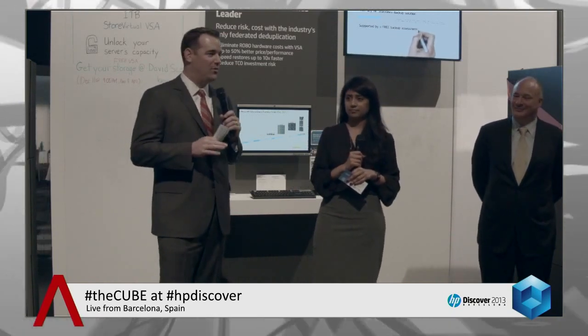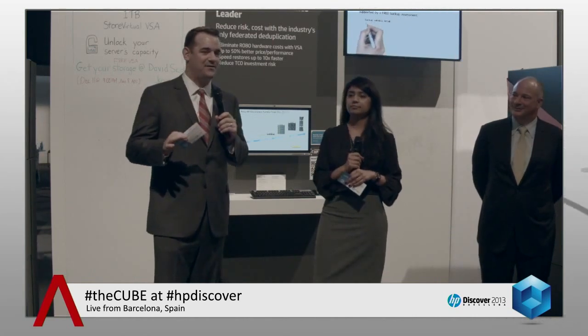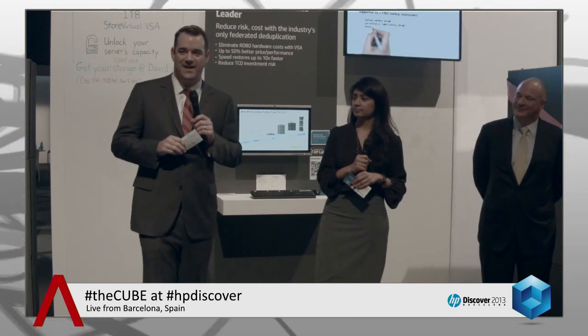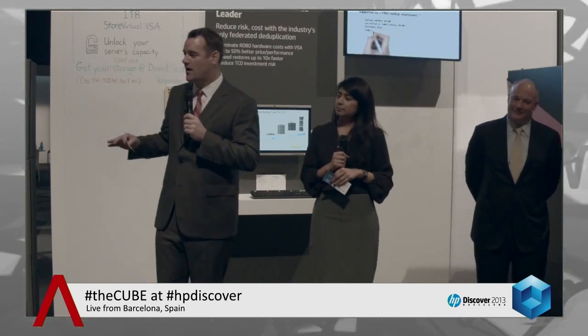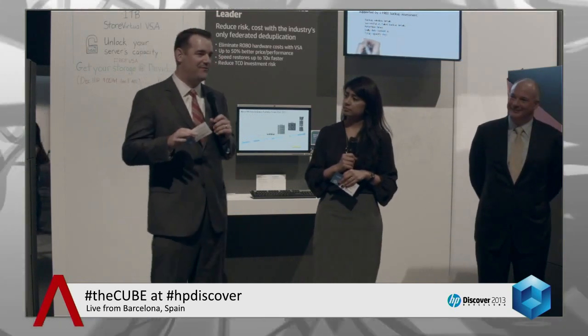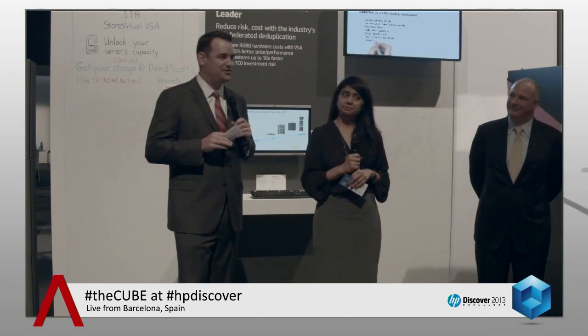Growth quarter over quarter for StoreOnce — one of the world's most scalable infrastructures to help customers tackle some of the most difficult issues they have with data protection. We made some fantastic announcements around StoreAll, one of the most innovative and scalable platforms for archiving, content depots, and search that you can have for unstructured data.